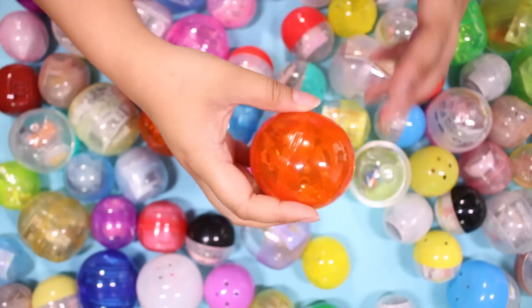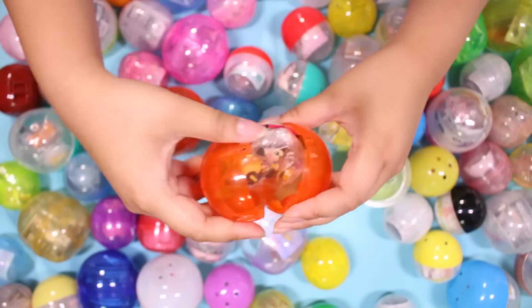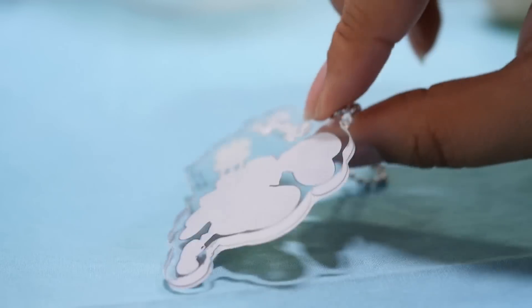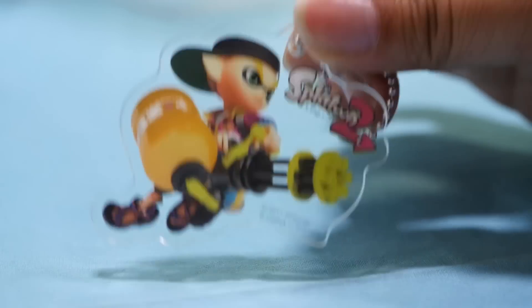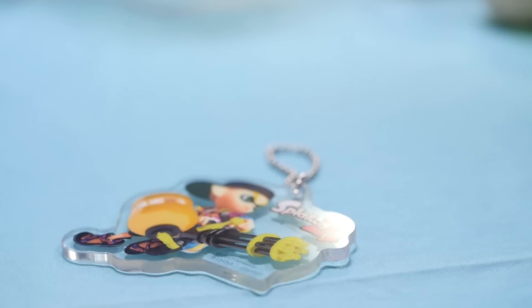How about we grab this guy? It's a big gacha — let me make some room here on the table. Oh, Splatoon! This is cute. It's an acrylic charm, and I think Mr. Panda will like this — he is still obsessed with Splatoon.